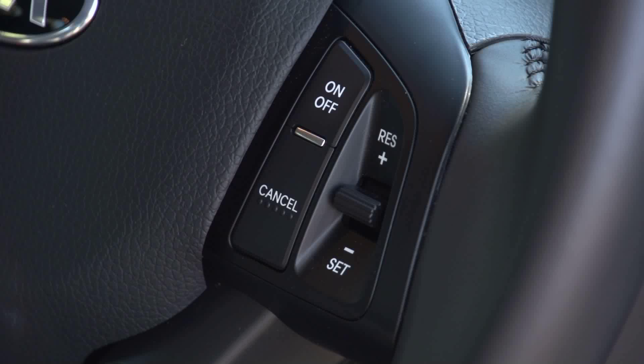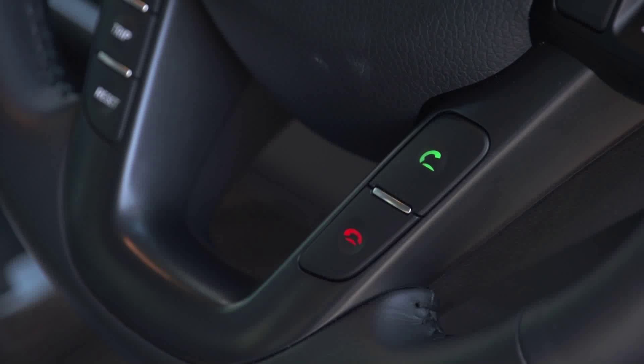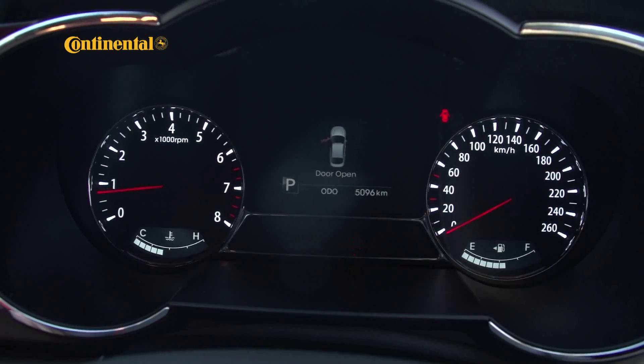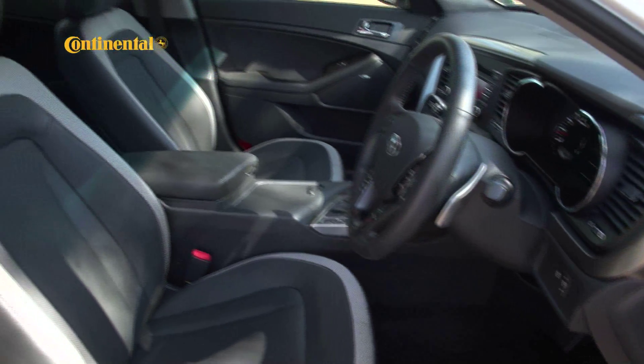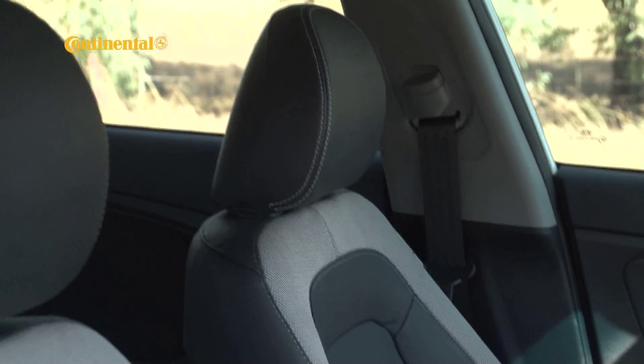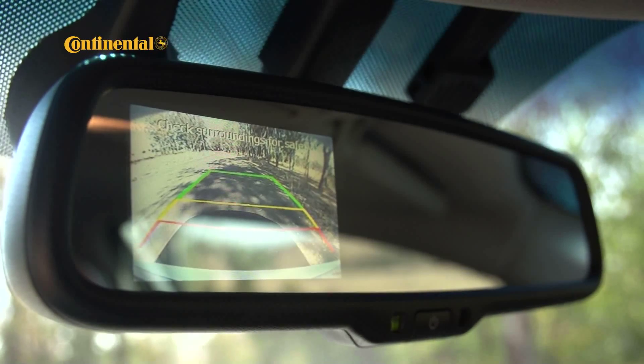That list covers everything from the two-tone cloth and leather upholstery and the multifunction steering wheel to keyless entry and a multi-speaker Infinity sound system. Kia has worked hard to create a premium ambience and it generally succeeds. The finishes and surfaces look and feel upmarket, and niceties such as a reverse camera and a panoramic glass sunroof are included.